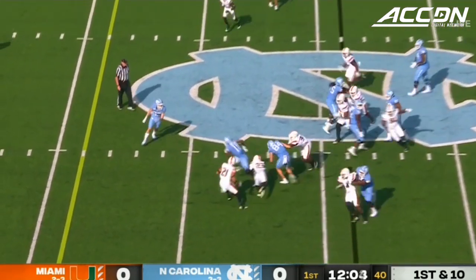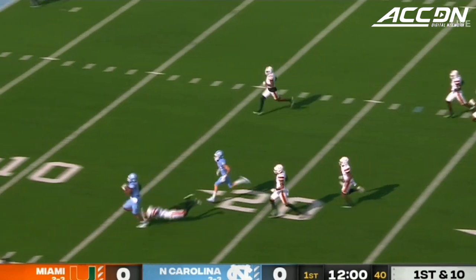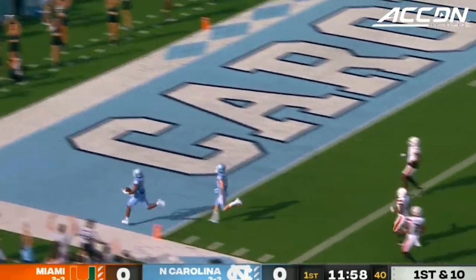Here's the give, and Chandler picks, bobs, weaves — open field. Todd Chandler inside the 15 — touchdown, Carolina!